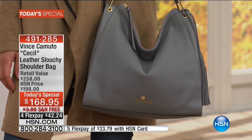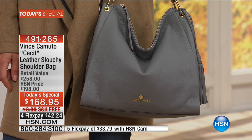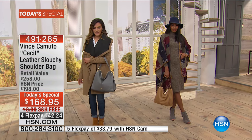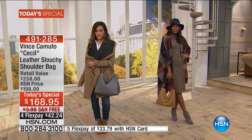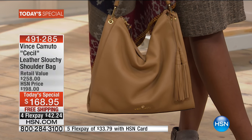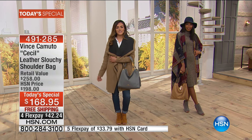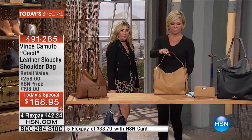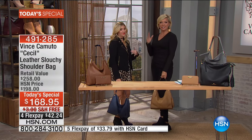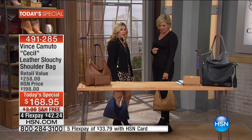You still get that great slouch. There are three ways to hold this wonderful hobo: over your shoulder, on your arm, or in your hand down to the ground — so you do get versatility in how you wear it. Being tall I've never had that problem, but for shorter people, when I hold it it doesn't touch the ground. It's the perfect height hobo.